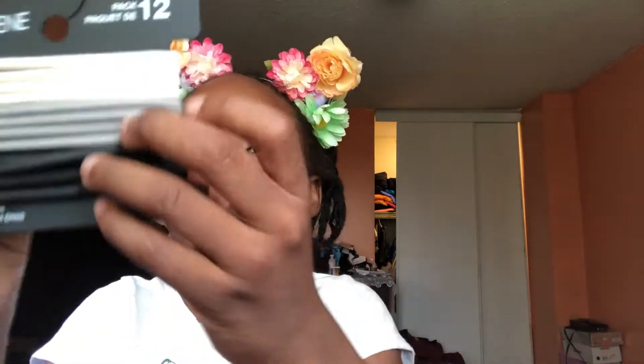Let's see what else is in here. Here are scrunchies — they are white, gray, and black scrunchies. So you guys, this is all I have in this bag. It's all done.